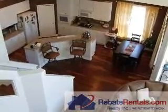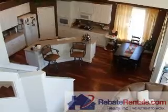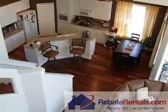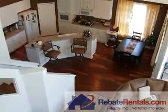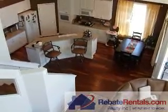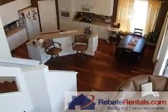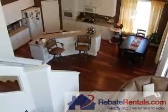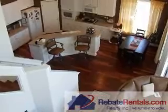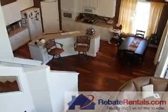Again, a luxury golf course community off of the 210 corridor. If you have any questions about this particular floor plan or the community, you can reach us at 904-281-2100. Or you can always look us up on the web at www.rebaterentals.com.